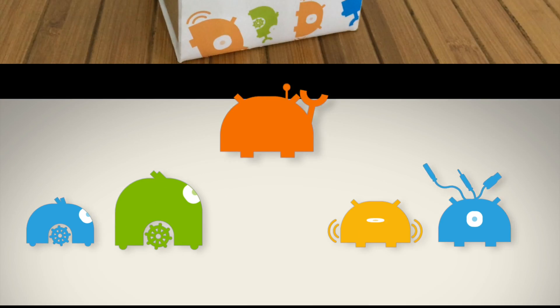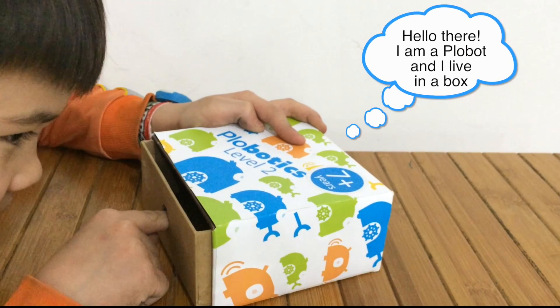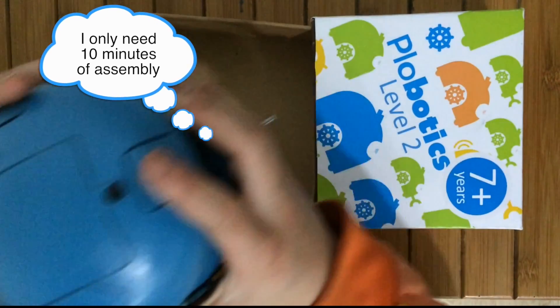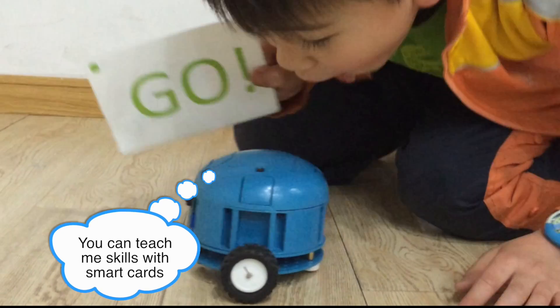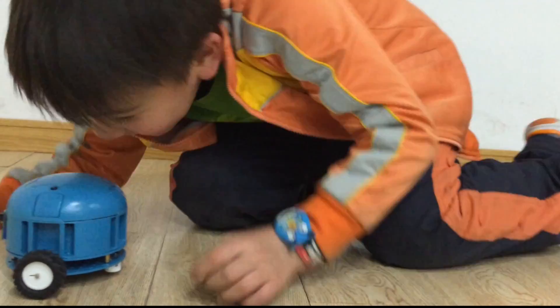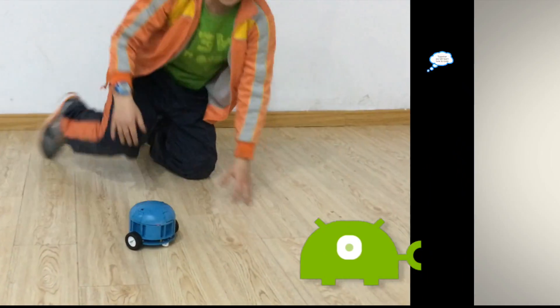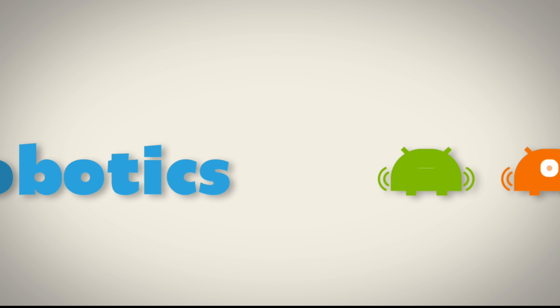We set out to build a robot that kids would love to use. So we made the Plobot to do whatever you choose. It's a modular mini-computer that teaches programming to kids. Starting slow, it's built to show how fun robotics is.